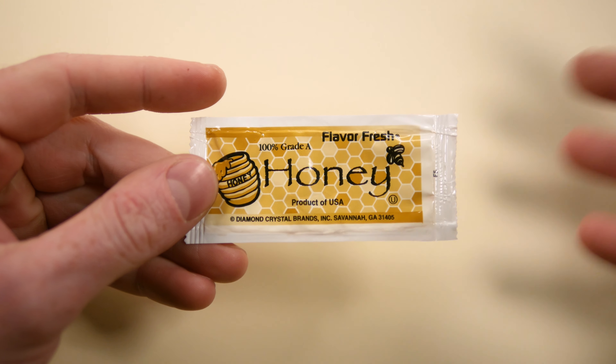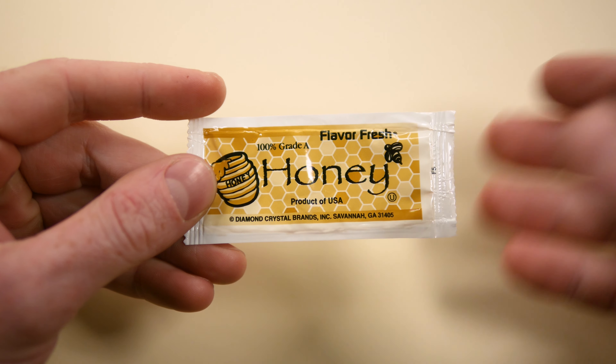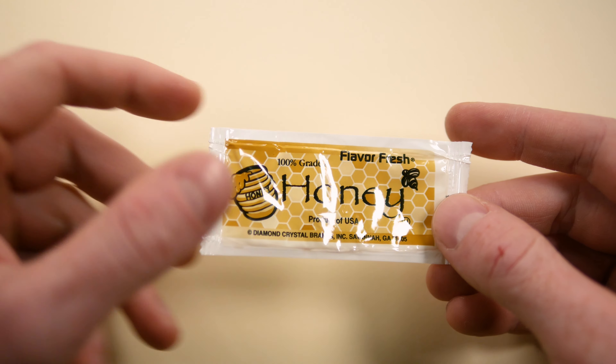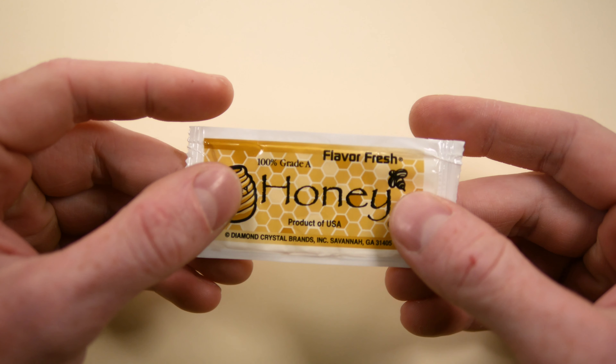Honey grades are based on a scale of clarity and flavor, and the defects found in the harvested honey — A being the best, and B and C being acceptable. Those lower grades are typically just used as ingredients for other food products anyway.